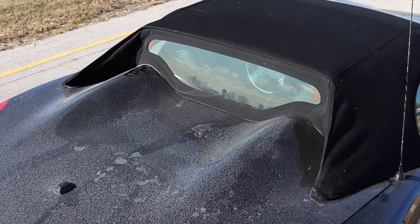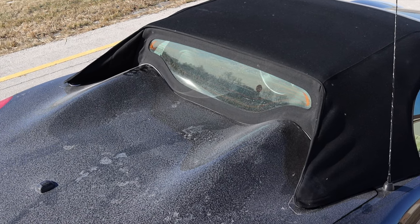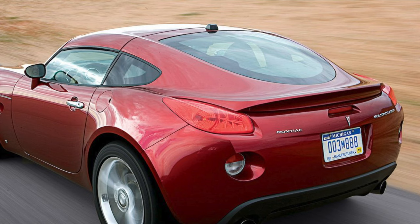They did make a coupe version of the Solstice; however, they are incredibly rare with super low production numbers. I have to imagine that the convertible top and trunk situation was fixed with the coupe. If anyone has a coupe Solstice or Sky that I could review, please email me — I would love to get out there and film it.